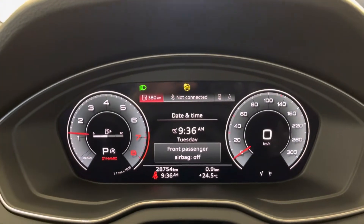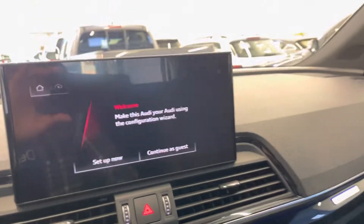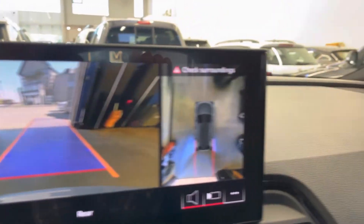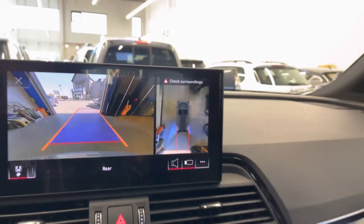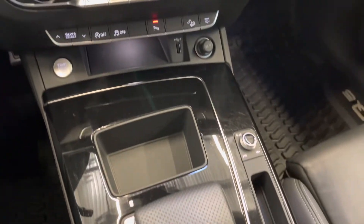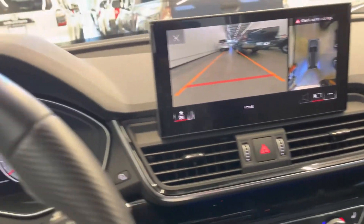A variety of driving modes. An 18-speaker Bang & Olufsen sound system — too many features on this one to point out. Backup camera with sensors as well as a full 360-degree camera. Of course heated front seats, AC still blows cold, and you're still under Audi manufacturer warranty.